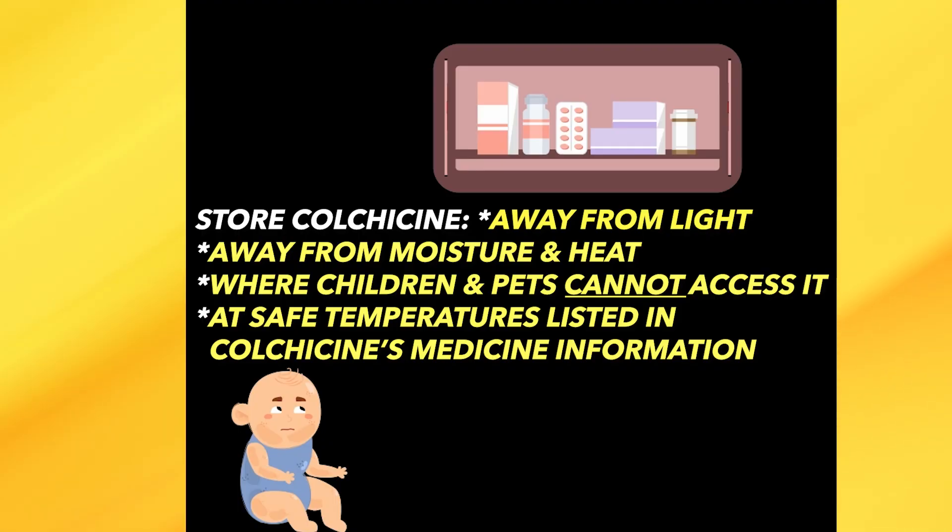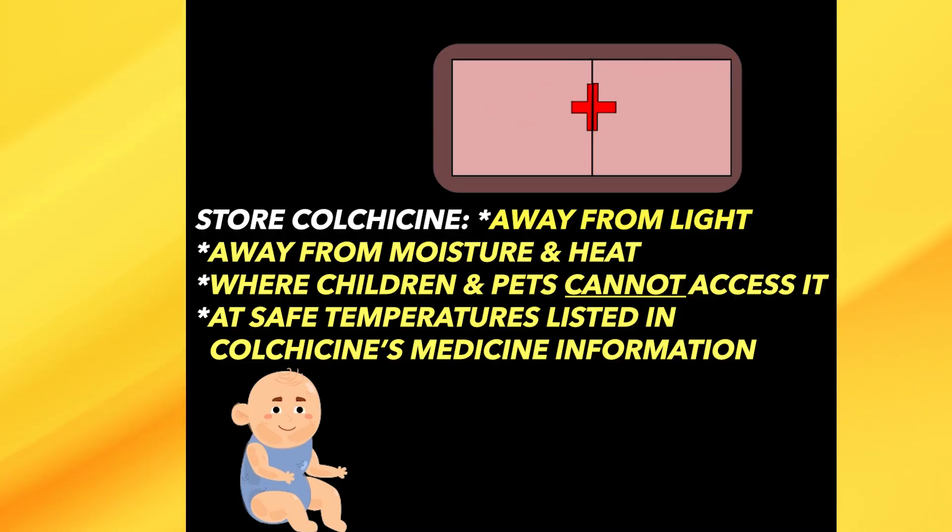Because the toxic amount is not a lot higher than the treatment amount of colchicine, it is very important to keep colchicine where children and animals cannot access it. Now let's look at potential colchicine toxicity side effect symptoms to watch out for, and then we'll look at some types of interacting medicines and grapefruit products which we need to avoid taking with colchicine.